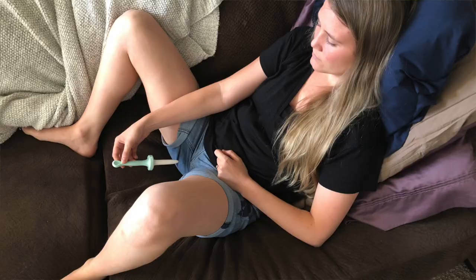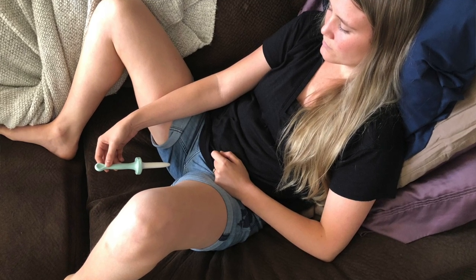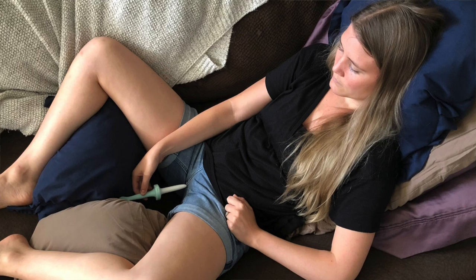Next, think about positioning. I'll insert photos of at least two positions that work well for dilator use. You want to be in a very comfortable position with good support — not crunching your abdomen or holding your breath. Your abdominal muscles and pelvic floor muscles work in tandem; if one isn't relaxed, it's hard for the other to be. Don't be scared to make yourself a throne of pillows.